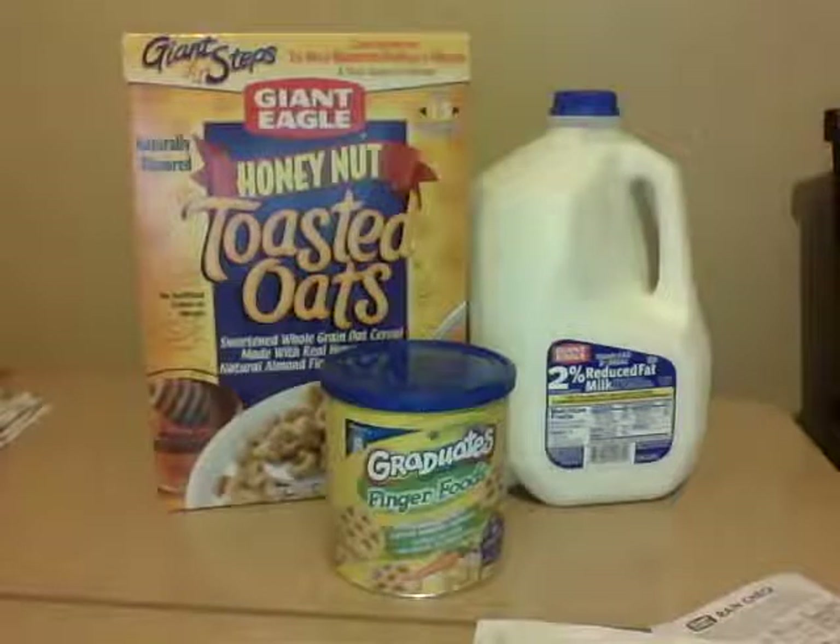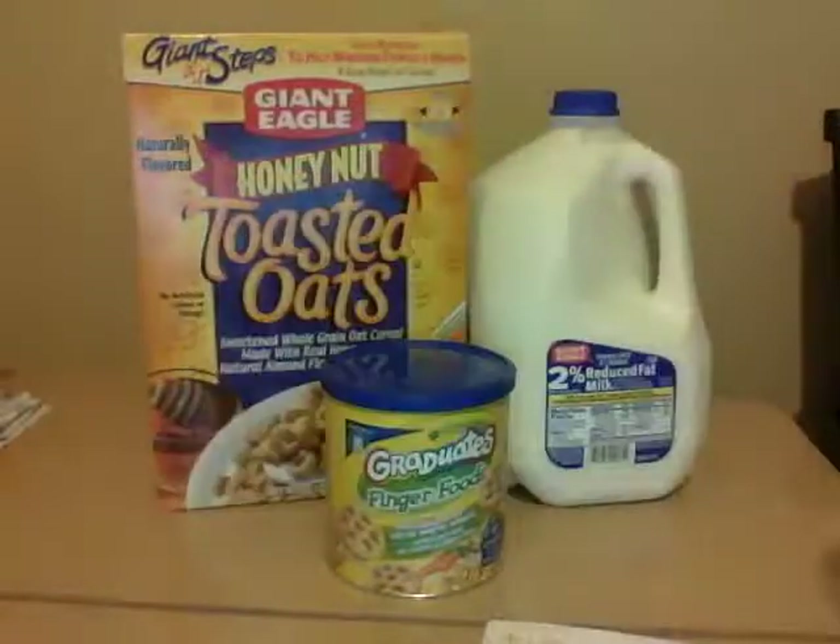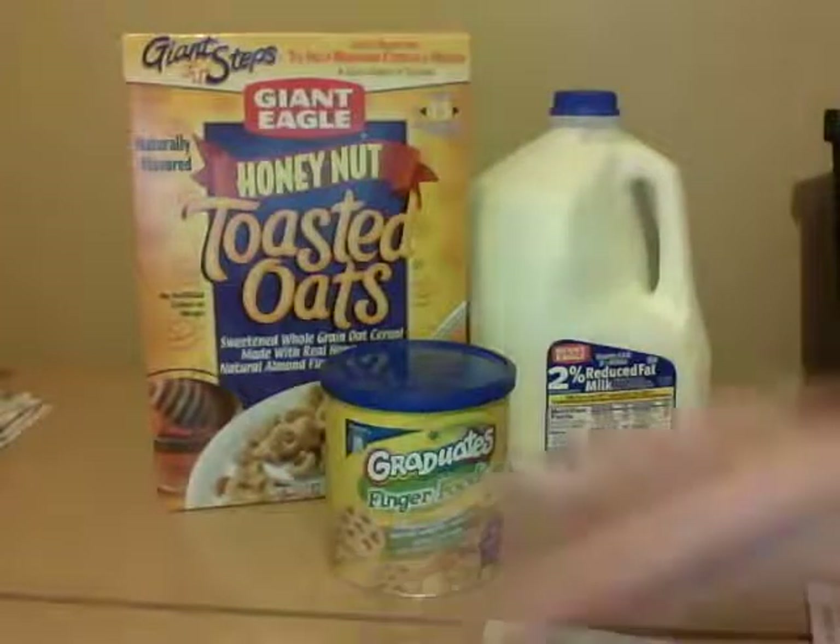They didn't have the peanut butter Cheerios, so I ended up talking to a guy who works in the dairy section. I asked him if he knew where I could find more, or if there were any in the back. Long story short, he went back and checked — they didn't have any — and so he gave me this coupon. He told me to pick out any Giant Eagle brand cereal and I could have it for free, which I thought was really cool. It was like a special rain check-type thing that he wrote out. He also gave me a rain check for the Cheerios, so I'll have to go back and get that.